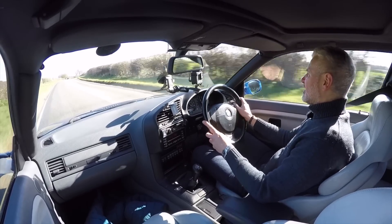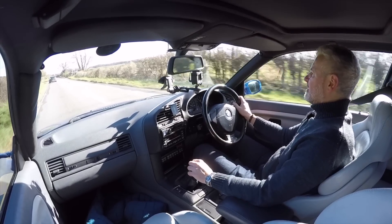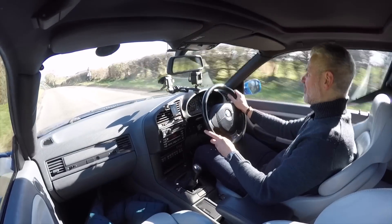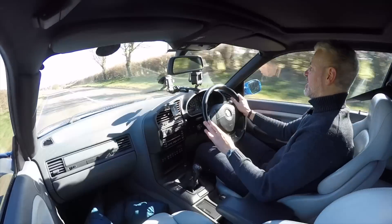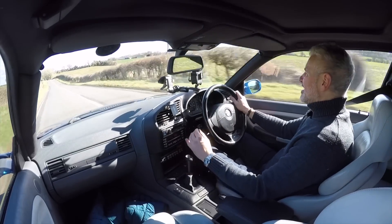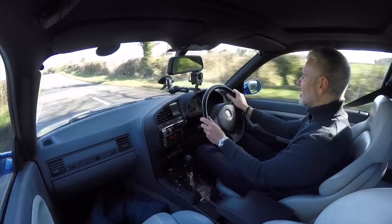Perhaps in typical BMW fashion, the weighting is always a little bit off — I find it a little bit over light and it's not absolutely brimming with feel. You have enough feel so you know what the front end is doing but it's not one of the all-time great steering systems, though a big improvement on the previous car for sure. Makes it feel a little bit more chuckable, a little bit more agile. The gear change is typical BMW of this era — absolutely love it. It's slightly longer than you think it should be, but the upshot of that is it's very light and crisp.